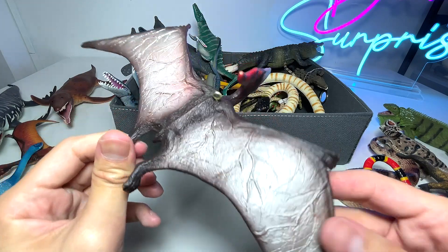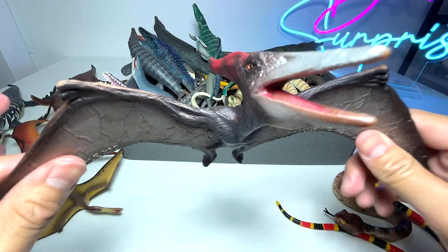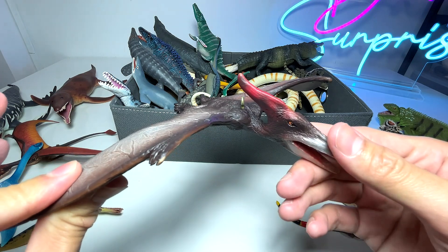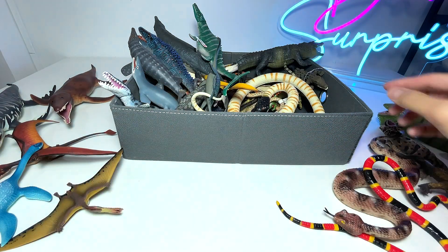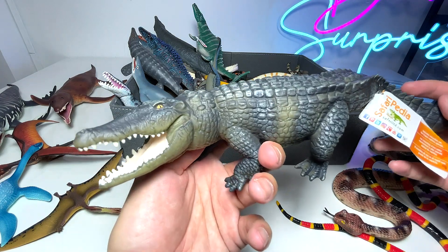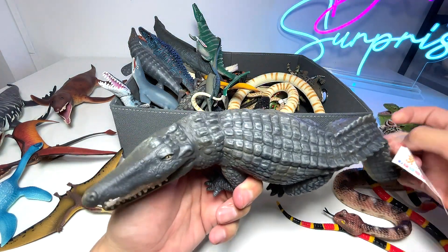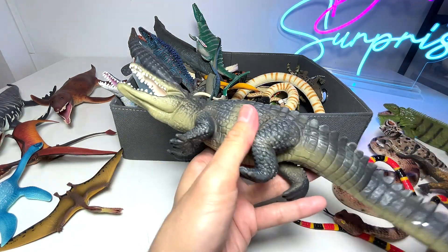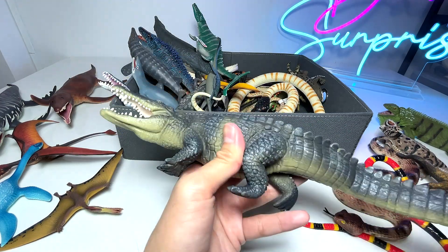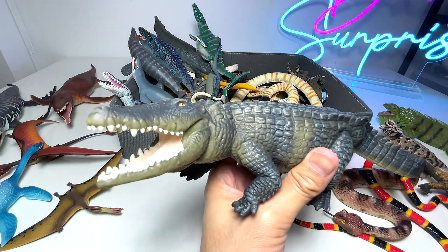Another prehistoric reptile right here is known as a Pteranodon, which is one of the most well-known prehistoric flying reptiles. And here we have a beautiful saltwater crocodile. Did you guys know that saltwater crocodiles are actually the largest reptilian species, and they have the largest bite force that you can find out there?